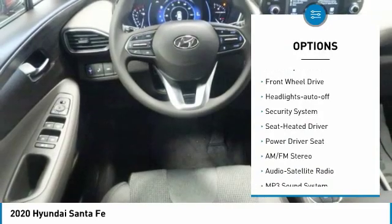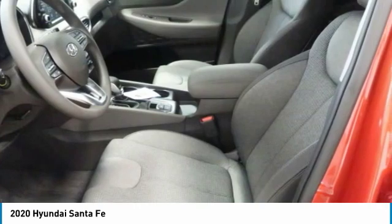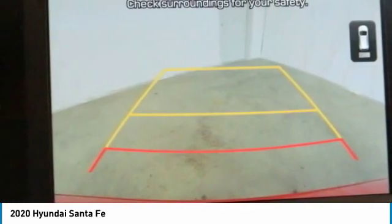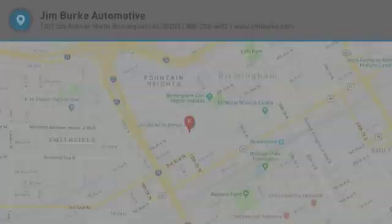Fog lights, mirror memory, FWD headlights auto off, security system. This vehicle offers reliability and good looks at a great price, so come in and take a test drive today.